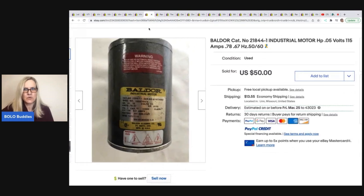I'm not sure what this is — it's some sort of motor, a Balder Cat Industrial Motor. No clue, but for those of you watching that do know, you know. Purchased in a box lot at a live auction for less than a dollar, and took a best offer of $50 plus shipping.